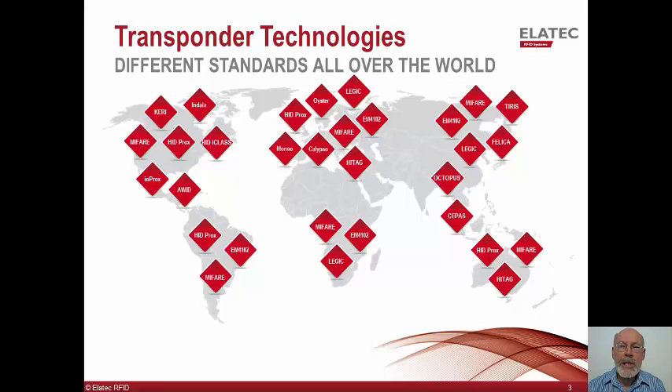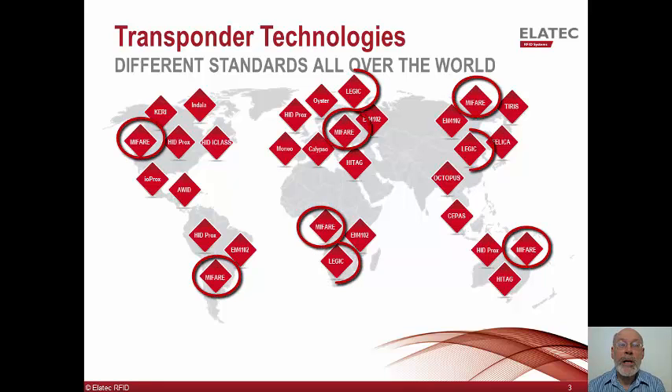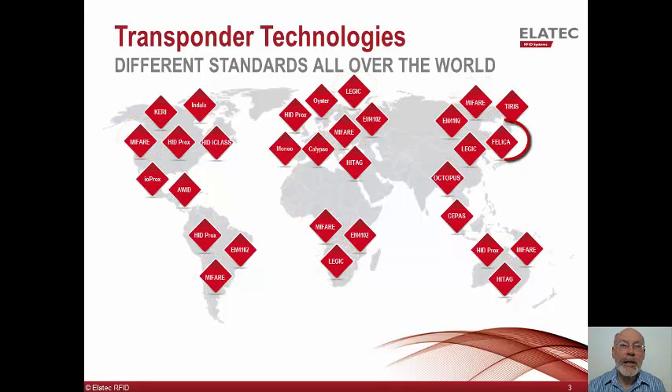From this map, you can see the large number of card technologies on the market. While card technologies were initially location specific, they are now becoming available worldwide. MyFair and Legic are particularly strong in Europe, while Felica dominates Japan. HID Prox and iClass, along with Indala, are very popular in the U.S. Large enterprise companies have locations all over the world. As employees travel to various locations, they expect their employee badge to operate anywhere. Enterprise solutions need a card reader which can simultaneously detect all of these card types. The TWN4 meets that requirement.